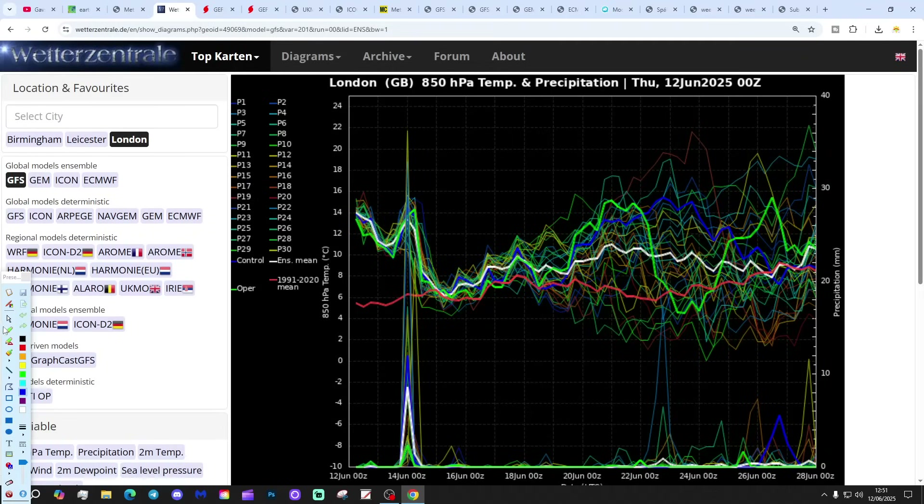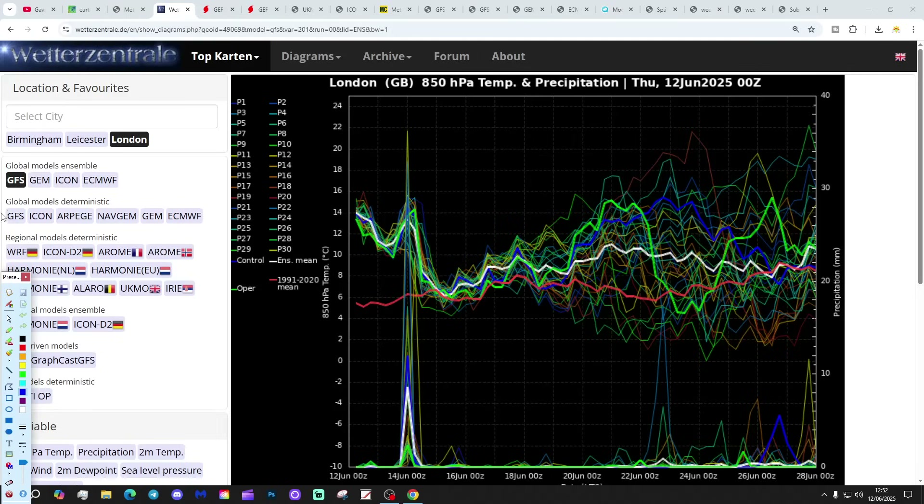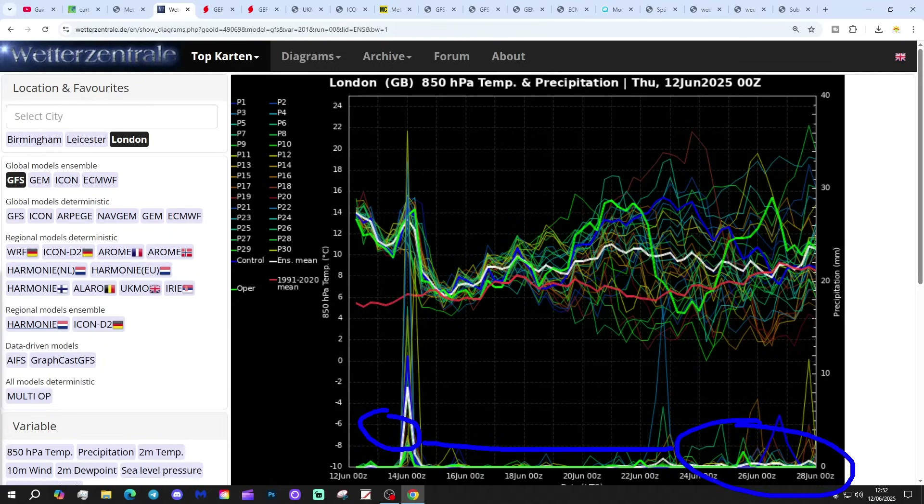These are the GFS upper air temperature anomalies on ensembles for the next couple of weeks. London today - the red line is the 30-year upper air temperature average. Starting off above average with the upper air temperature at the moment, they're going to come down after this very warm thundery interlude. But then we see them taking off again as we go through the third week and into the final week of June. So possibly another push up in temperature, turning quite hot again, anytime between around the 20th and the 25th of June.